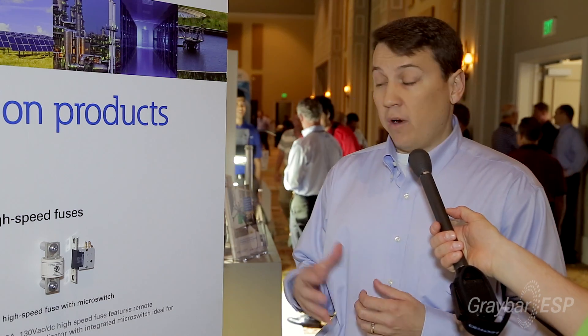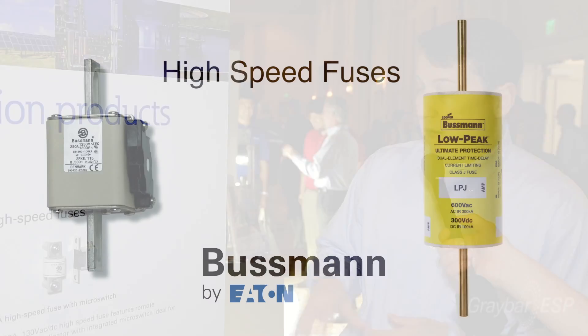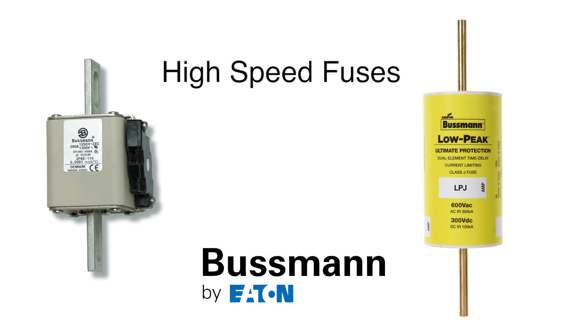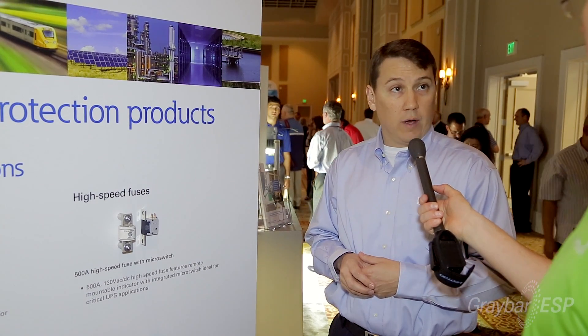I'm going to tell you a little bit about some of the products that you can expect to find in a data center from Eaton's Bussmann division. One of the first products I'm going to talk about are high-speed fuses. High-speed fuses are very fast-acting fuses that are used to protect power conversion equipment.